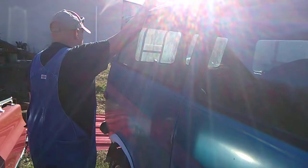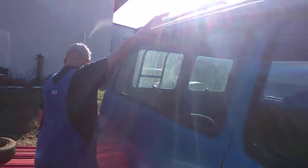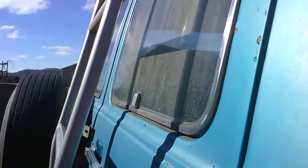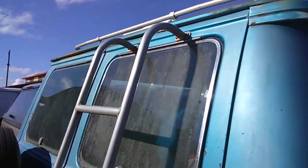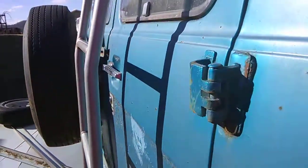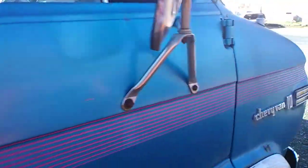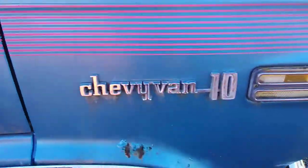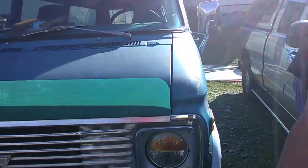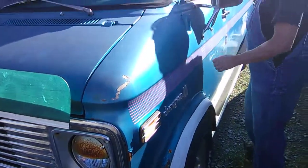I'll show you the back. It's got them old luggage racks up there — kind of cool. Got the ladder in the back. I mean, this is 70s right out of the textbook. This truck, this green 70s, it's got the fog lights, it's got all this stuff that's just 70s. If you're into 70s, this is it.